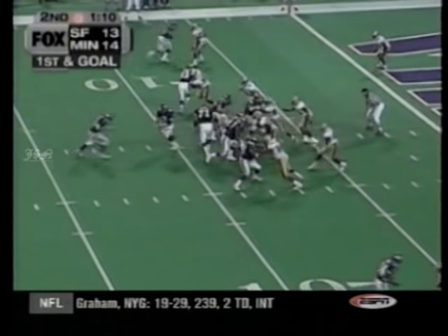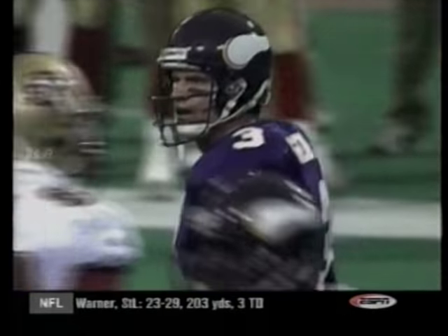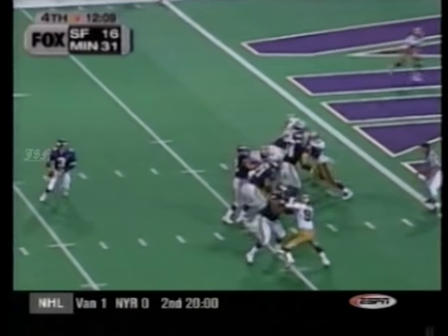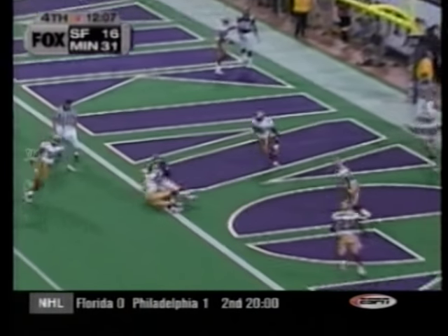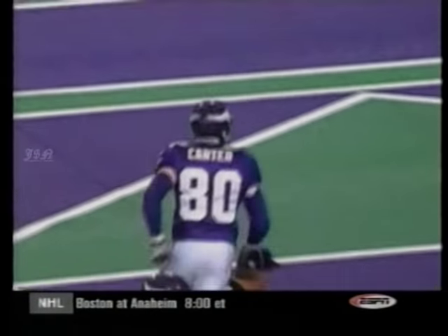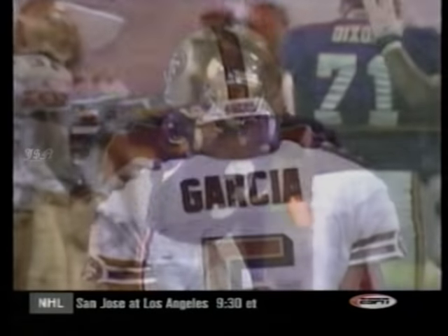Minute left in the half after a field goal by San Francisco makes it 14-13. Andrew Jordan with a touchdown, 21-13. And partially blocking that punt, the Vikings get the ball. George to Chris Carter — all he does is catch a two-yard touchdown. 38-16. George has thrown three touchdown passes.